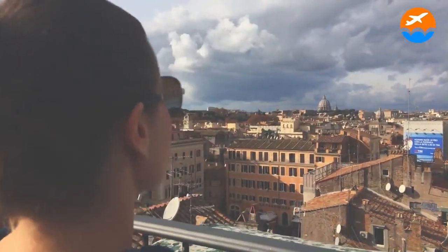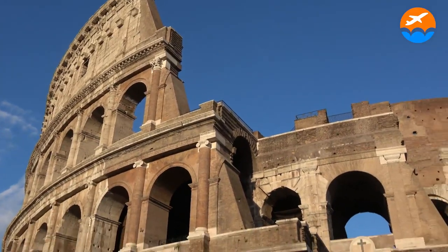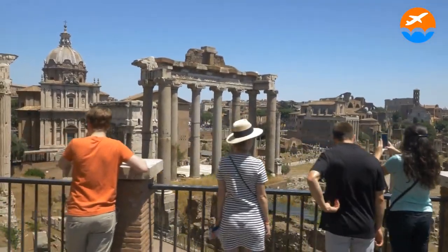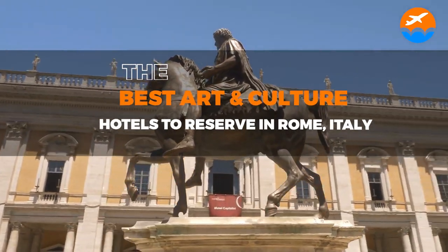Are you trying to find the top art hotels in Rome? Rome, which combines the architecture of an old empire with the contrasts of a contemporary metropolis, is home to a staggering number of luxury and boutique hotels. Here are the best art and culture hotels to reserve in Rome, Italy.